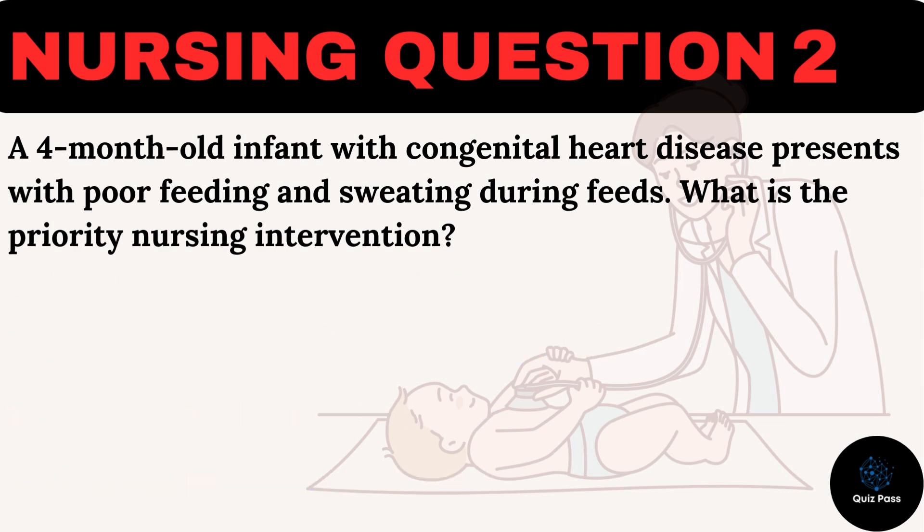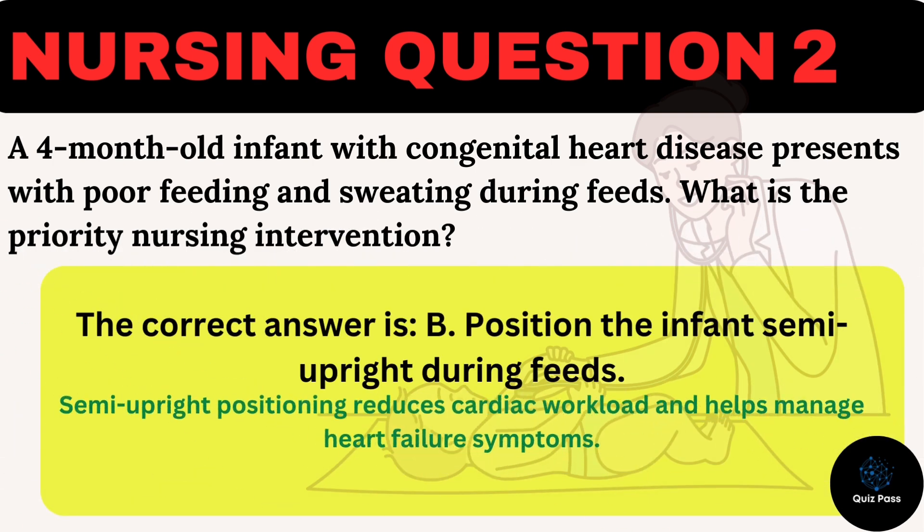The correct answer is B: Position the infant semi-upright during feeds. Semi-upright positioning reduces cardiac workload and helps manage heart failure symptoms.